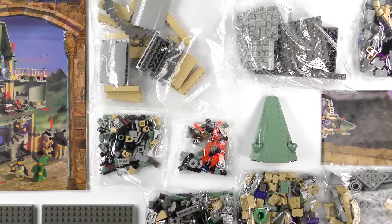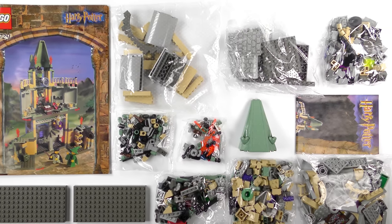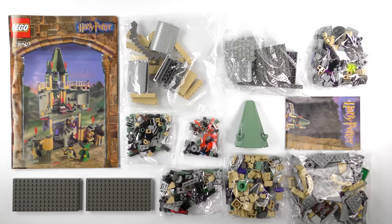I'm going to go ahead and build the 4729 Dumbledore's Office from 2002, and today this is going to be a 90-second speed build.